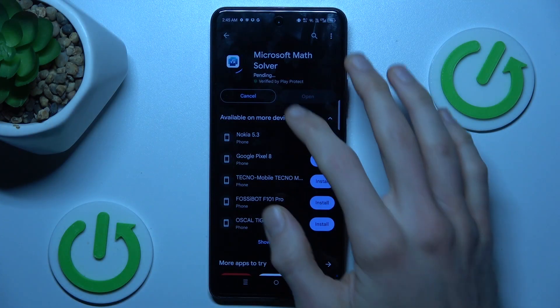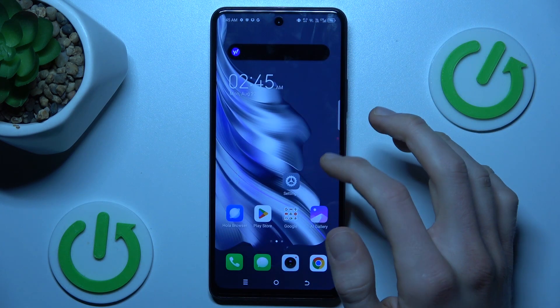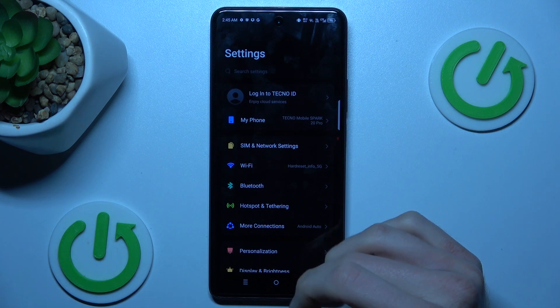If you have the same problem as mine and you can't install something, you must cancel it and go back to the main menu of your smartphone, where we'll navigate to the Settings application.